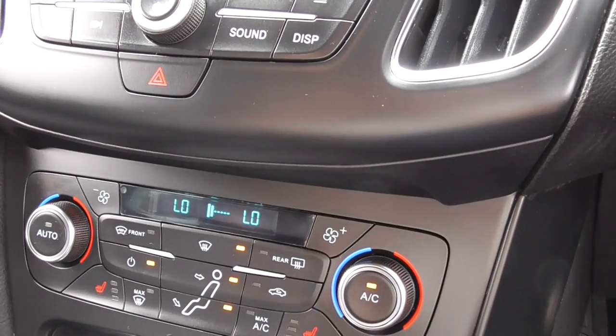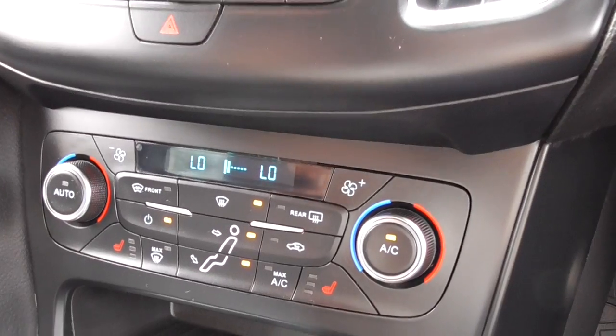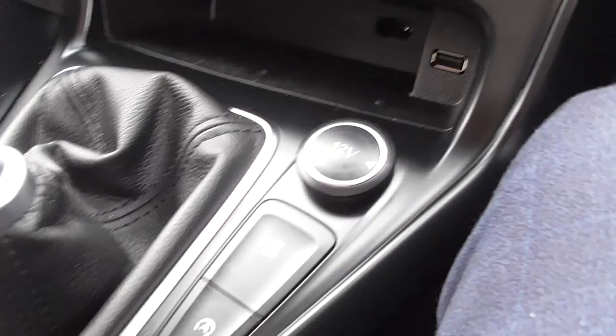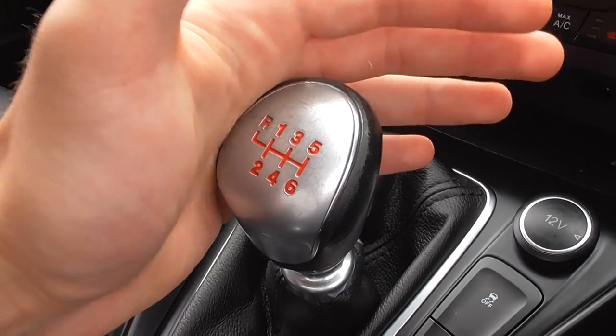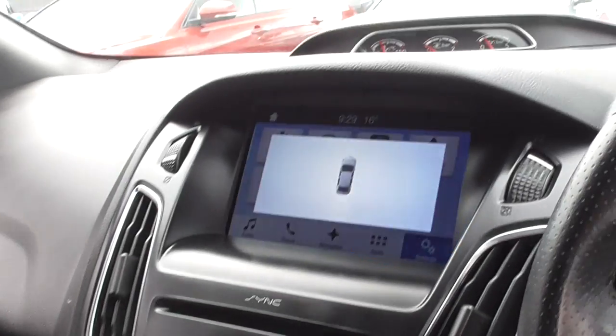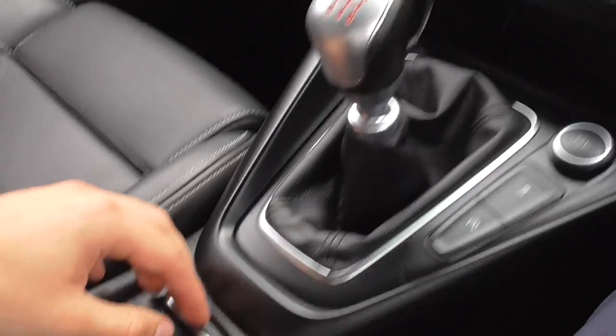We've got a heated front screen, heated front seats, a USB port just down there, and a 12 volt power outlet. There's traction control, automatic stop-start, and a 6-speed manual transmission. When you flick the car into reverse, the reverse parking sensors switch on straight away.